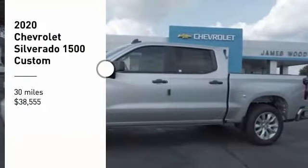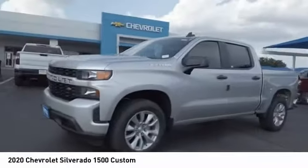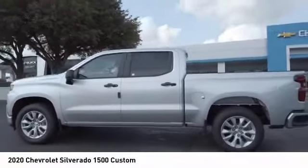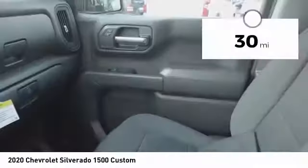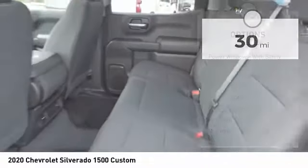Come test drive the 2020 Silverado 1500. The Chevy Silverado 1500 has the lowest cost of ownership of any full-size pickup and is priced below $40,000. This vehicle has less than 100 miles. Here are some of this vehicle's great options.